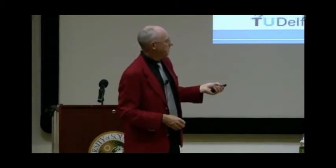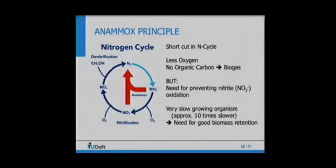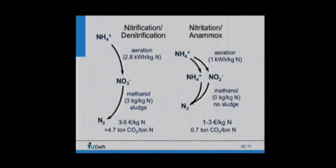The only problem is the relatively slow growth rate — potentially two days doubling time but still slow, so you need a very good biomass retention system. The clear advantages comparing conventional process with nitritation-Anammox: you save more than half in energy consumption — instead of 2.8 kilowatt hours per kilogram nitrogen, you only need one kilowatt hour per kilogram of nitrogen. You save methanol for denitrification, and you have no sludge production. The overall costs are roughly 20 to 30 percent of the normal nitrification-denitrification process.